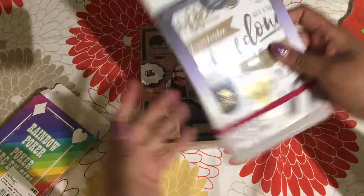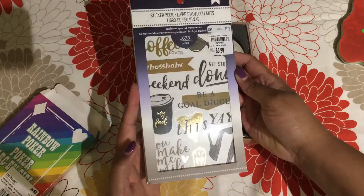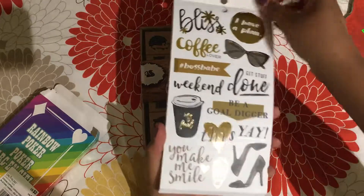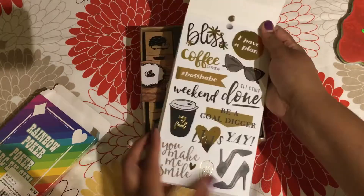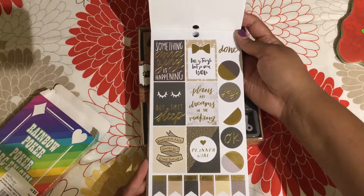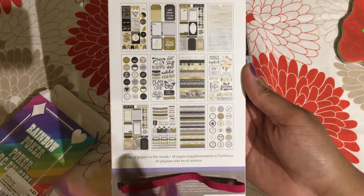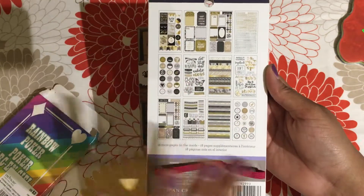This is another thing I got at Tuesday Morning — it's a sticker book for your planners from American Crafts. It has tons of planner stickers in a black and gold motif. I'm really excited because my boyfriend got me a Commit30 journal with vertical day planning blocks, and I really want to use these stickers in that.